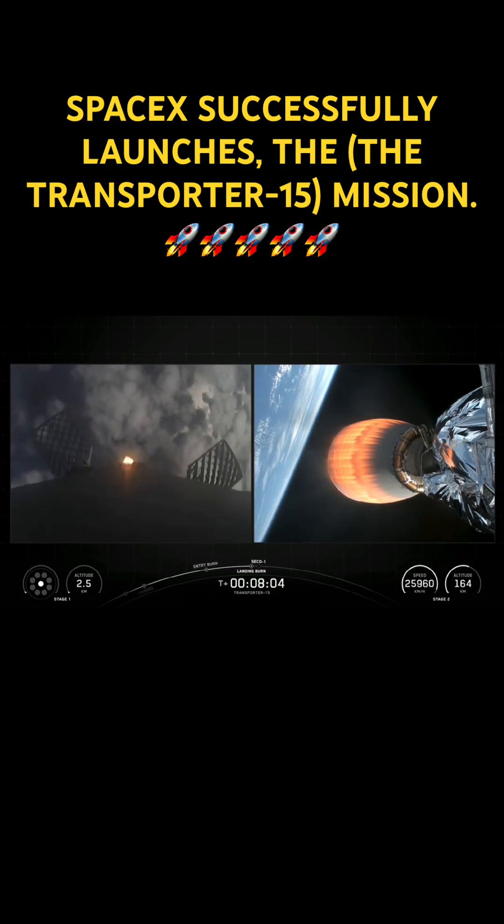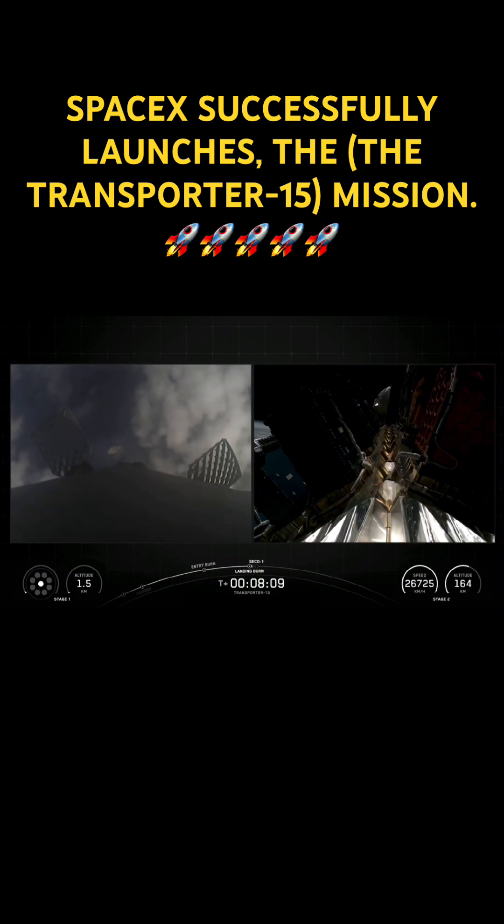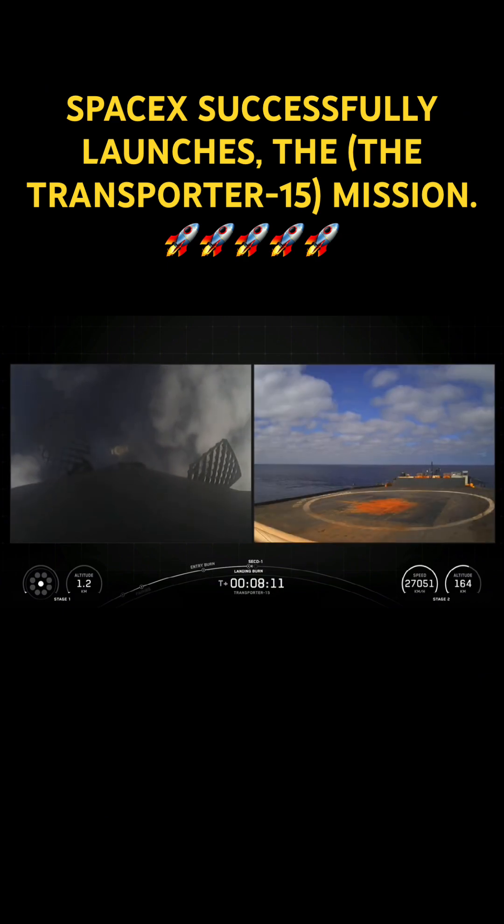Stage 2, stage 1 landing burn. And there you heard the call-out for landing burn start on the Falcon 9 first stage. Again, this is the final burn that this booster will execute before touching down.